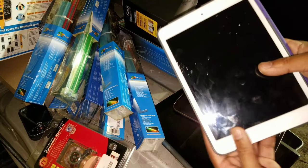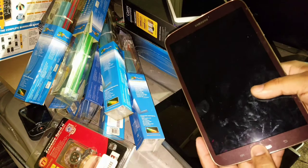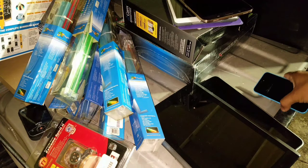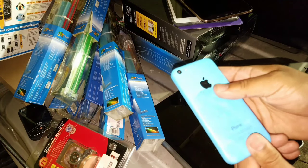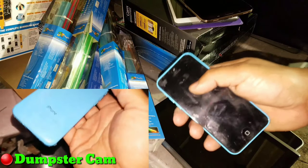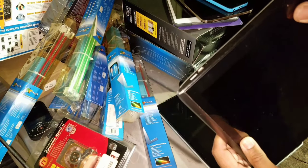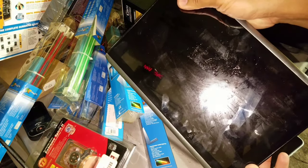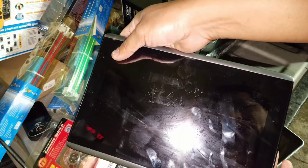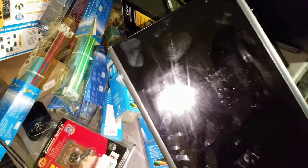I found an iPad mini — I'm going to go home and plug this in and see if it works, great find. I think this is a Samsung Galaxy Tab 2 or 3. I think this is an iPhone 5c. Here is an Acer tablet — this does turn on, I already turned it on. It's running Android 4.2.2 and it does work.